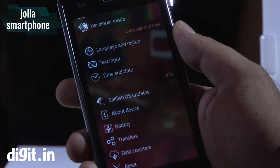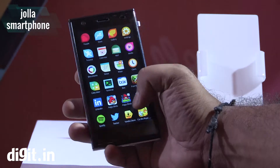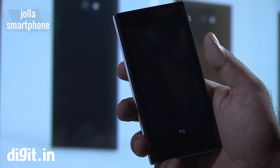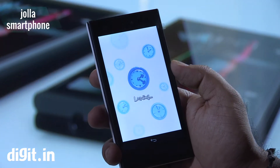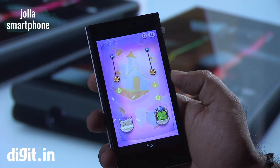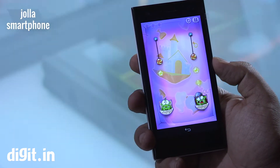The OS, as I said, is Sailfish OS and it looks like a mixture of Blackberry and Android mixed together. Speaking of which, it runs Android apps, so if you're really fond of Android apps you can actually install and run Android apps on this smartphone as well.